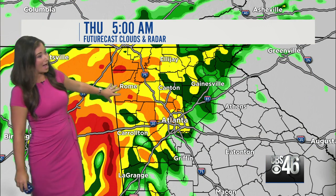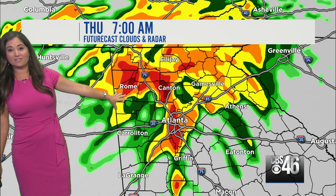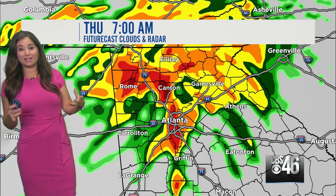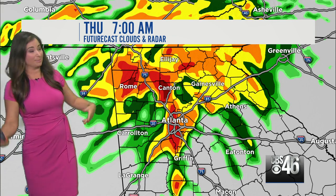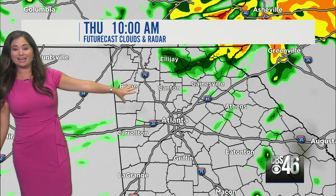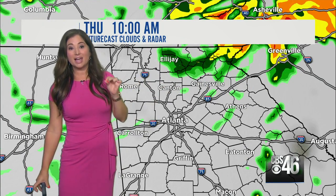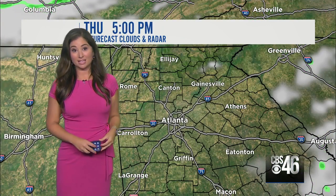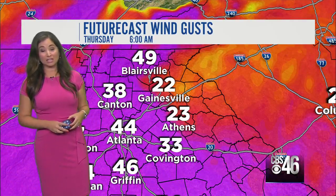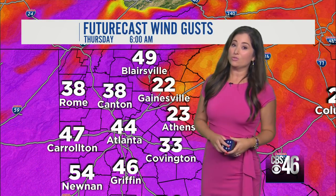The heaviest rain moves through after 4 a.m., mainly north and west of I-85. This is a fast moving storm, thankfully, because with heavy rain like this, you want it to move in and move out quickly. By 7 o'clock in the morning, those heavy downpours will be right over Atlanta, then moving out of north Georgia after about 10 o'clock. So from about 5 a.m. to 10 a.m., that's when we will see the heaviest rain making its way through north Georgia. By the lunch hour, that rain moves out and we will see quick clearing.